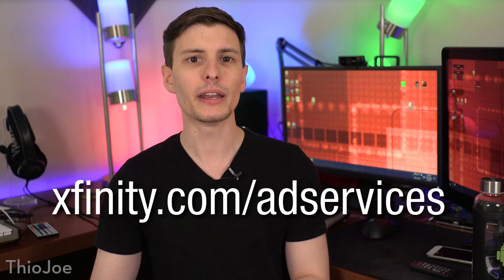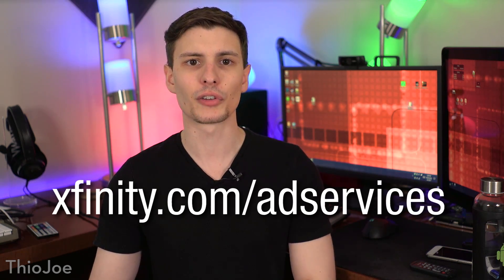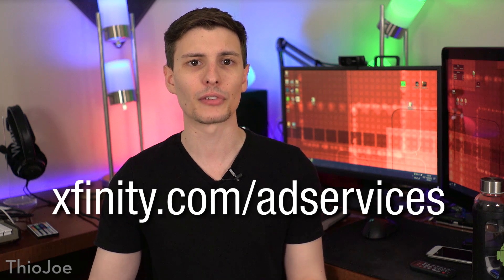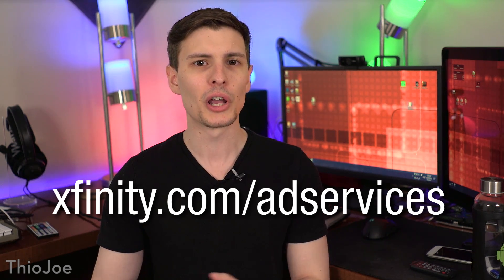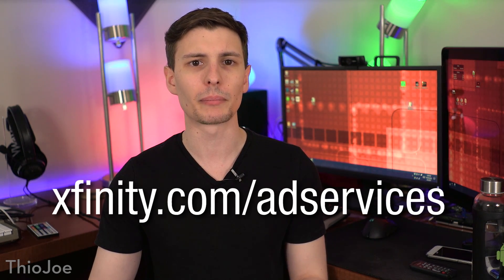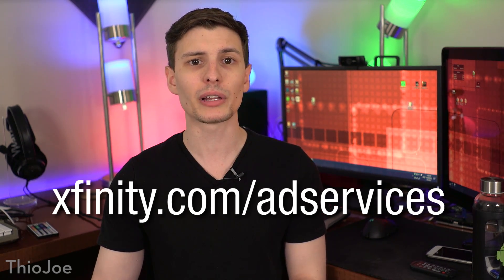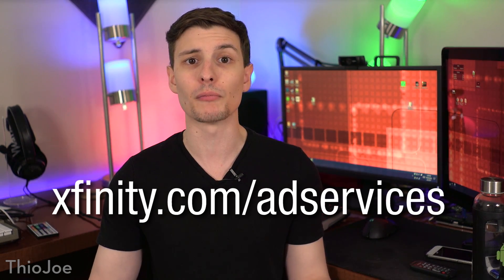Finally, the next page you need to go to is xfinity.com/adservices. Unfortunately I don't actually have an active Comcast service to access this page, so I can't show you what it looks like, but according to the privacy policy, it should have some more options to opt out of more things. So if you do that, you should be good to go.